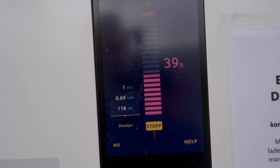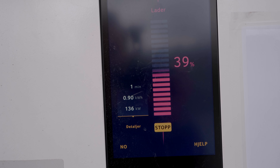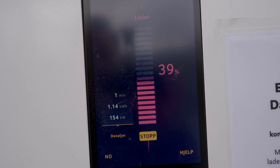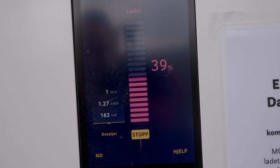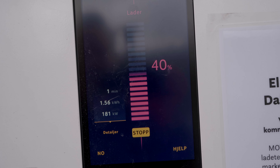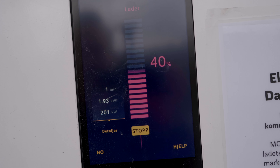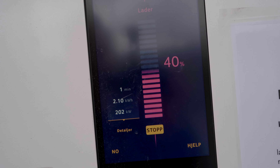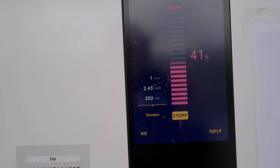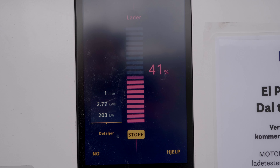The charging speed keeps climbing: 120, 130, 140, 150, 160, 170 — it's looking promising — 180, 190, 200 kilowatts. That is pretty good at 40 percent state of charge, hitting 200 kilowatts with no preconditioning but an ambient temperature of between 18 and 20 degrees Celsius. The battery pack should be at around 20 degrees Celsius to be at its optimal speed. That's actually pretty impressive.